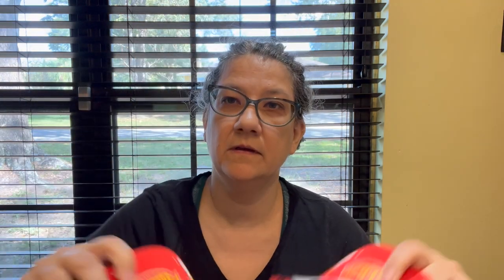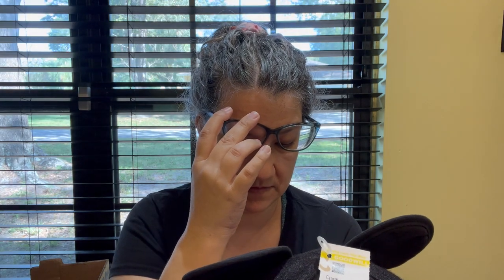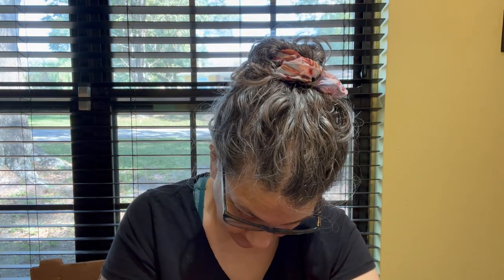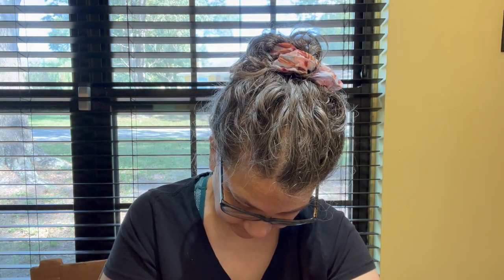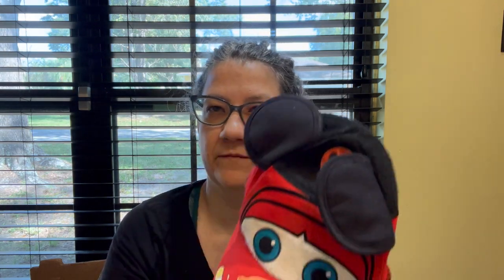I found these two hats — Lightning McQueen from Disneyland, with the little Mickey Mouse ears, Rusty Bumper ointment, and little stickers all over him. Also from Disney Parks, youth size. There are two of them — one has a sticker from the Mickey Mouse Club. They're exactly the same. My grandson likes hats, he might want one.